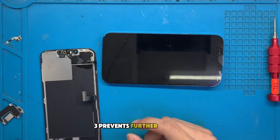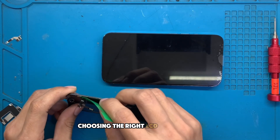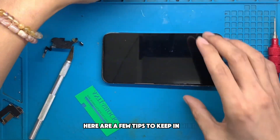Third, it prevents further damage. Delaying an LCD replacement can lead to further damage. When it comes to replacing the LCD, quality is paramount. Here are a few tips to keep in mind.